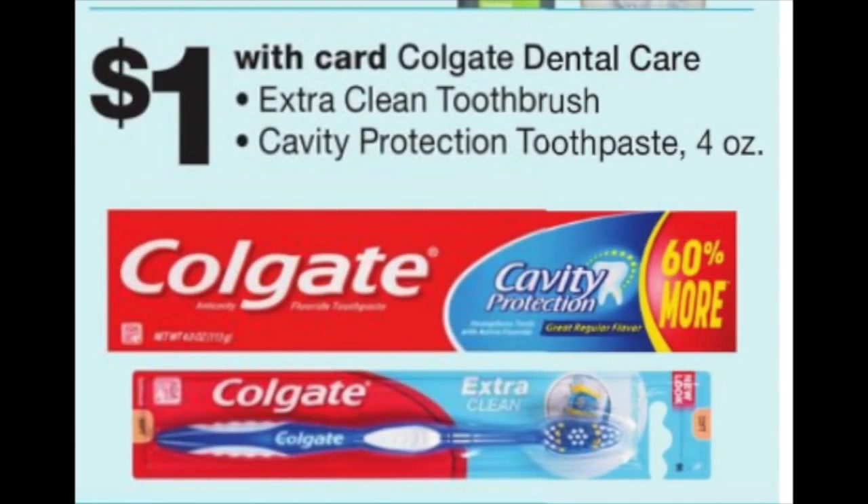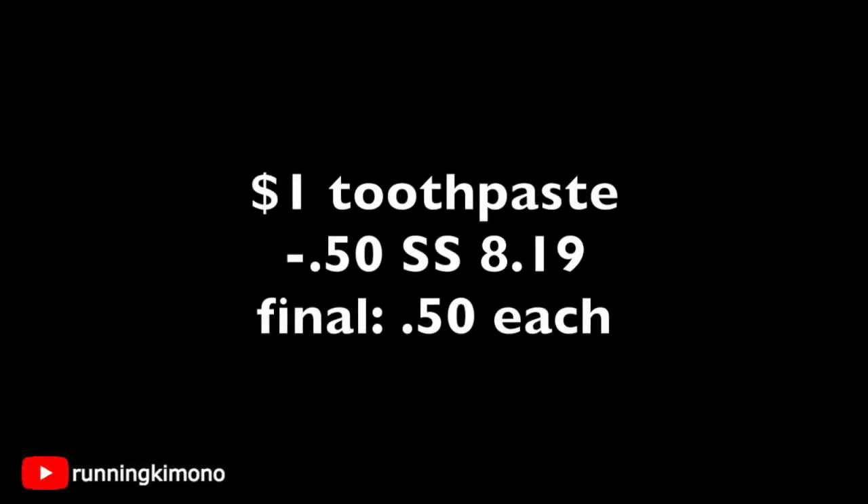Here's another really easy deal with toothpaste. These regular Colgate cavity protection tubes are a dollar. There's going to be a 50¢ coupon found in this weekend's inserts — super easy deal. You'd grab one of these tube toothpastes for a buck and surrender that 50¢ coupon found in your 8/19 SmartSource. The final price point is 50 cents. If this plain one is a favorite of somebody in your household, 50 cents is better than paying a dollar. But if this is not something you absolutely need, I would pass on it.